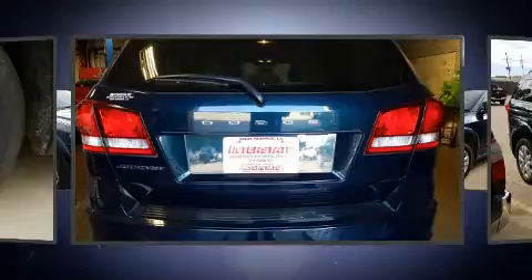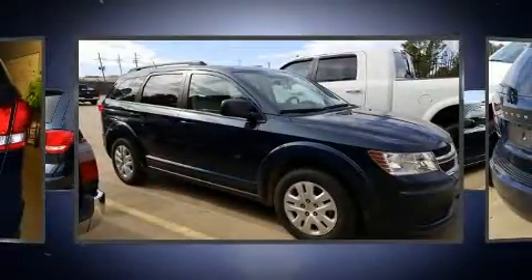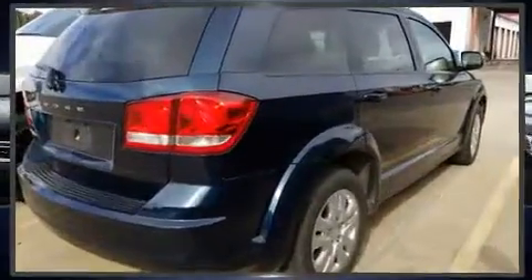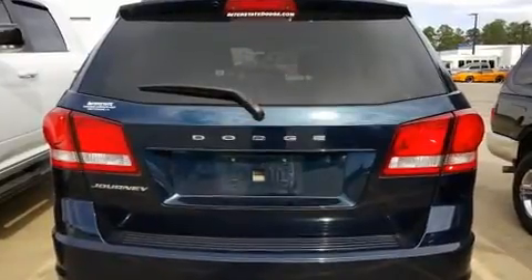Dodge also prioritized safety and security with features such as dual front impact airbags with occupant sensing airbag, head curtain airbags, traction control, brake assist, anti-whiplash front head restraint, a panic alarm, and four-wheel disc brakes with ABS.